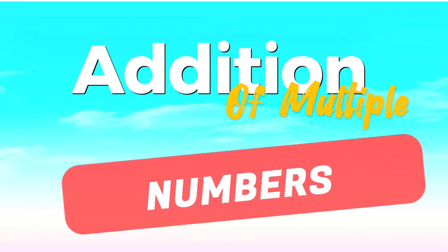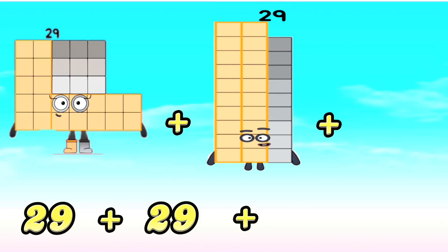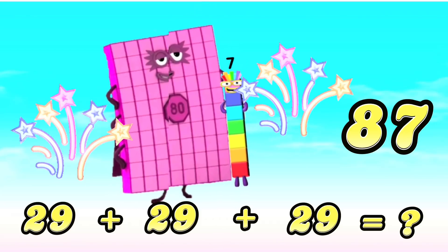Let's learn addition of multiple numbers. 29 plus 29 plus 29 is equals to 87.